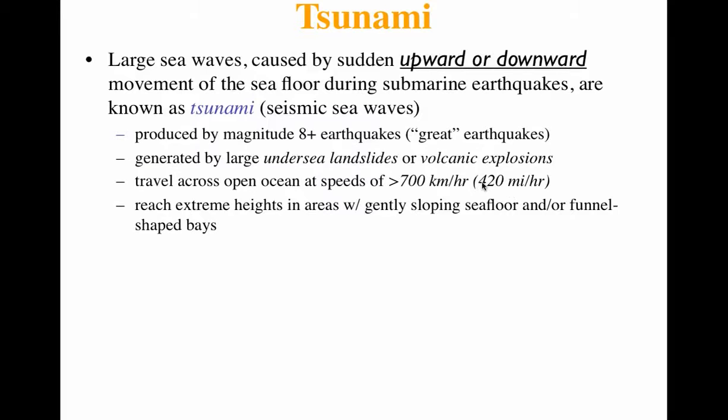Tsunamis can move about 420 miles an hour — a lot of people say that's about the speed of a jet, though jets actually go faster. In the open ocean, tsunamis are just swells that come by you, really large swells. They aren't these killer waves you see in science fiction movies. Tsunamis become magnified only in shallower water.